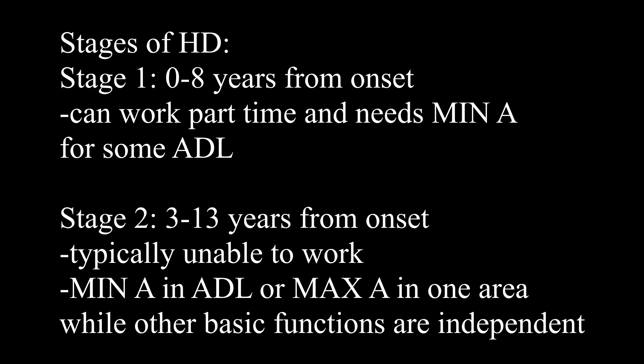Stage one is zero to eight years from onset and a person is still working at this point — they might be working part-time and might need some minimal assistance with some of their ADL. At stage two, this is three to 15 years from onset and typically they're not able to work. Their basic functions are more impacted: either they need minimal assistance in their ADL across the board, or one area is highly impacted where they might need maximum assistance in one area and be more independent in others.